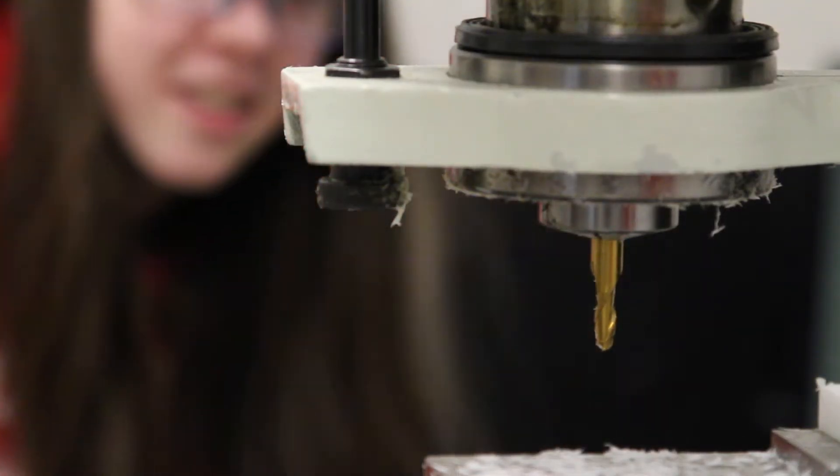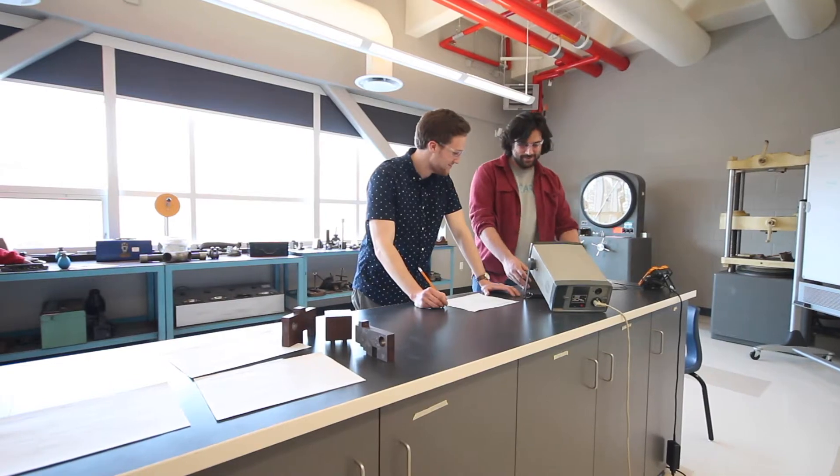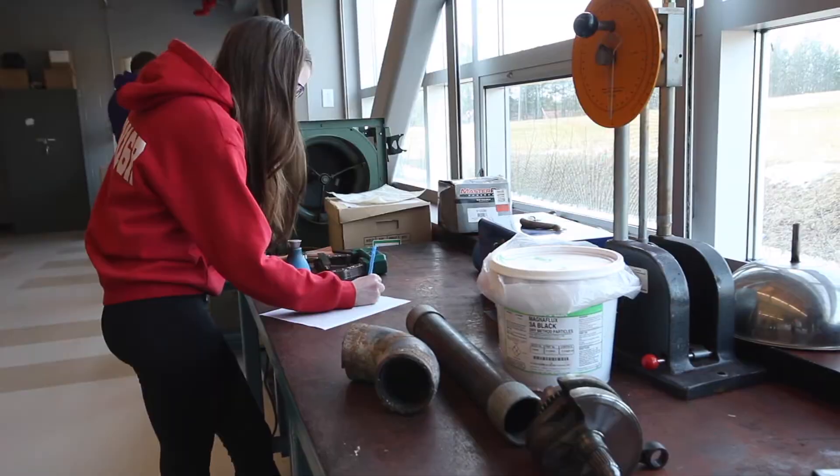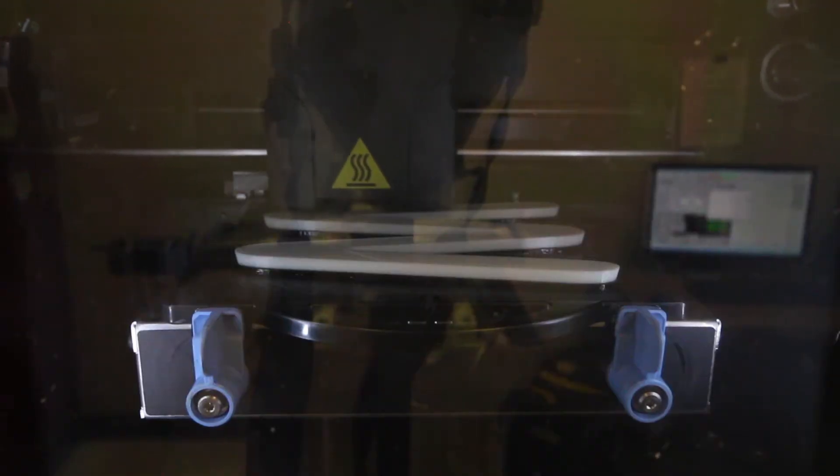When we go into the industry, everyone's going to take a different path. You could end up working in HVAC or doing design work. 3D printing is up and coming, so we've looked at that. Manufacturing processes, sales, technical sales.